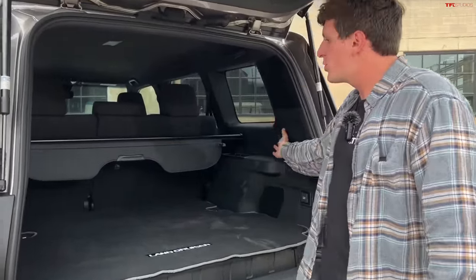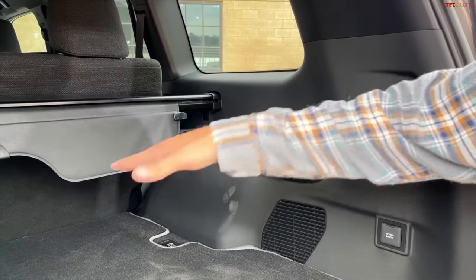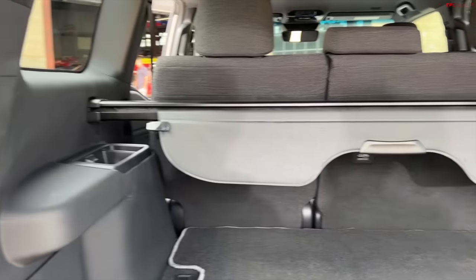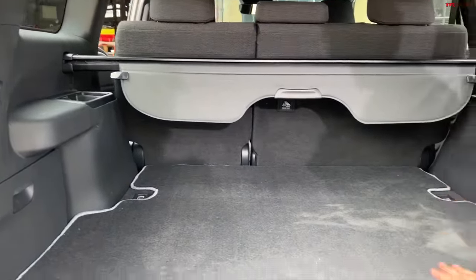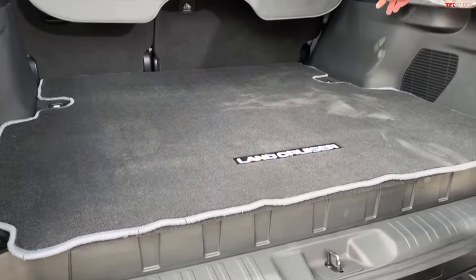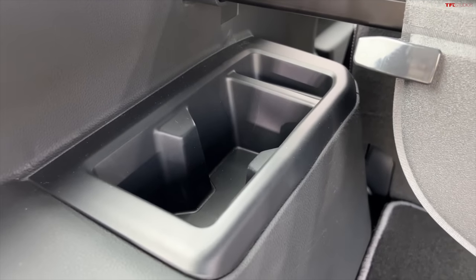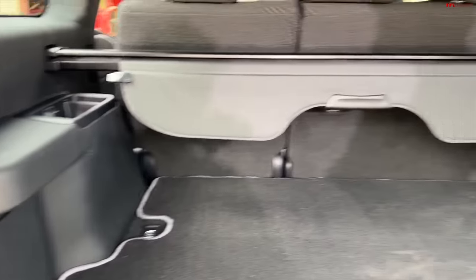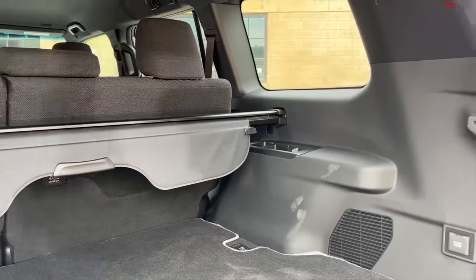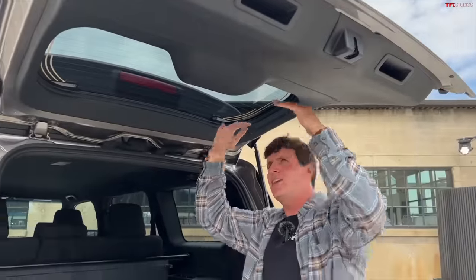No third row is available on the new Land Cruiser — that's one of the iconic Land Cruiser traits they are missing. Dating back to the 80 Series, 60 Series, and certain versions of the 40 Series, the third rows would fold down from the side panels at the rear, and they were an iconic trait. No third row will be available in the States, though abroad it is available. Interestingly, you still have cup holders for a non-existent third row, which I actually find useful when you're out camping and want a secure place to put your drinks.